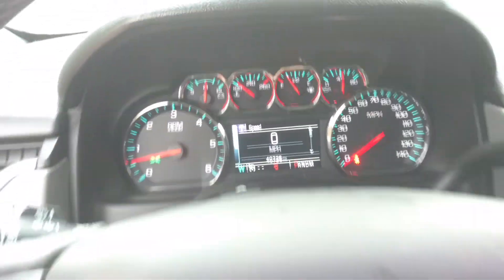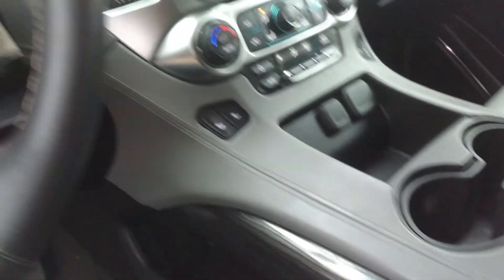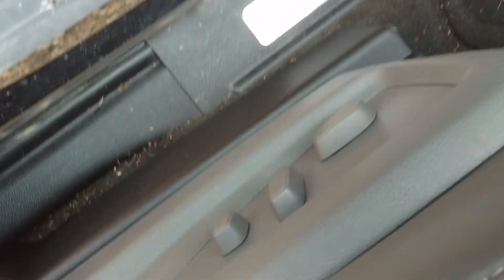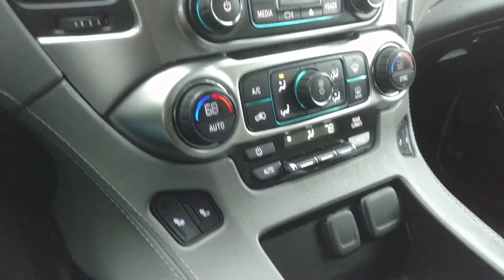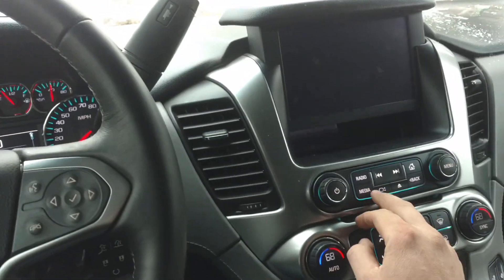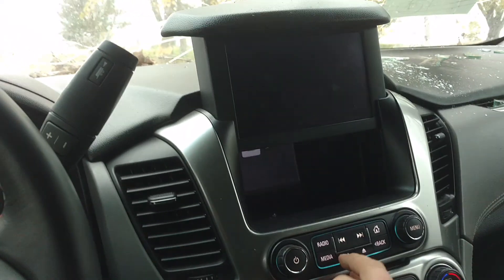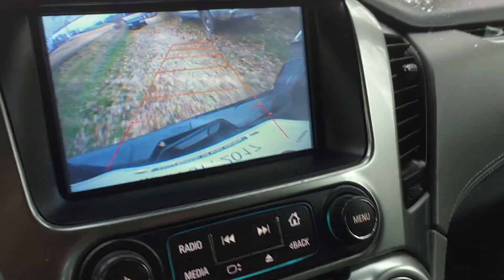40,700 miles on it, no airbags deployed. We've got memory seats, of course power seats, remote start, and heated seats. Radio works, everything works in the truck itself. We've driven it around the lot here — the backup camera even works.